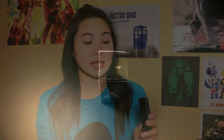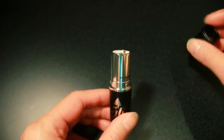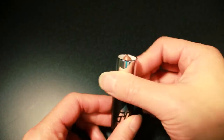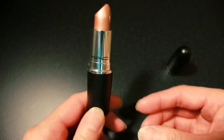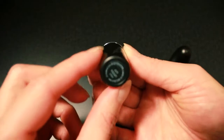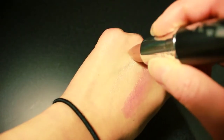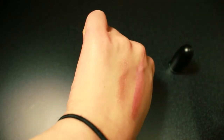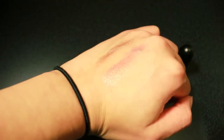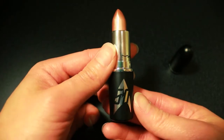The next lipstick I got is LLAP, which stands for Live Long and Prosper. It comes in the classic MAC lipstick tube, and when you open it up and turn the lipstick tube up, it's this nice rose gold champagne color. Like the "Where No Man Has Gone Before" one, it does have a glitter sheen and shine to it. This one is a little more bright because it is a rose gold color, and it has the Star Trek 50th Anniversary logo on it.